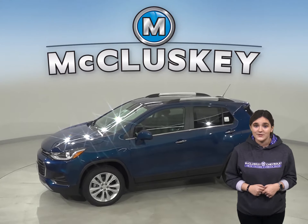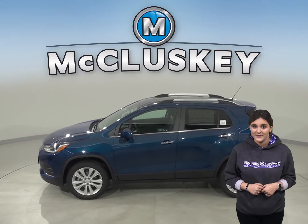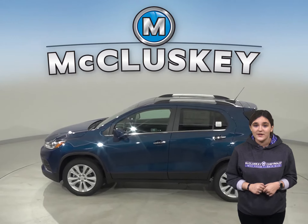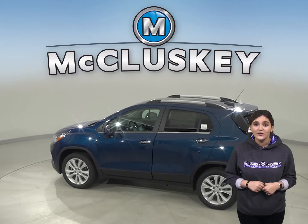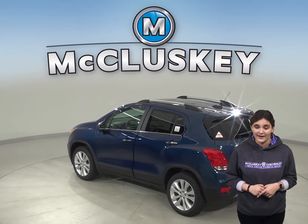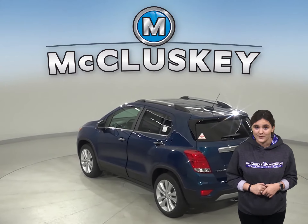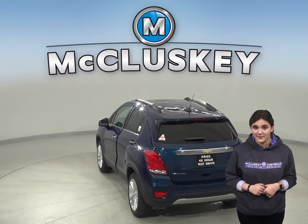The Chevrolet Trax's optional tires provide better handling than the Subaru Outback. The Chevrolet Trax has vehicle speed sensitive variable assist power steering for low effort parking, better control at highway speeds and during hard cornering, and a better feel of the road. The Subaru Outback doesn't offer variable assist power steering.